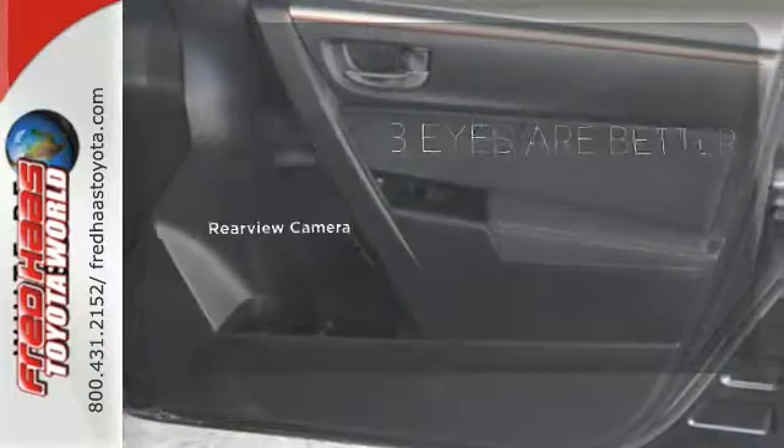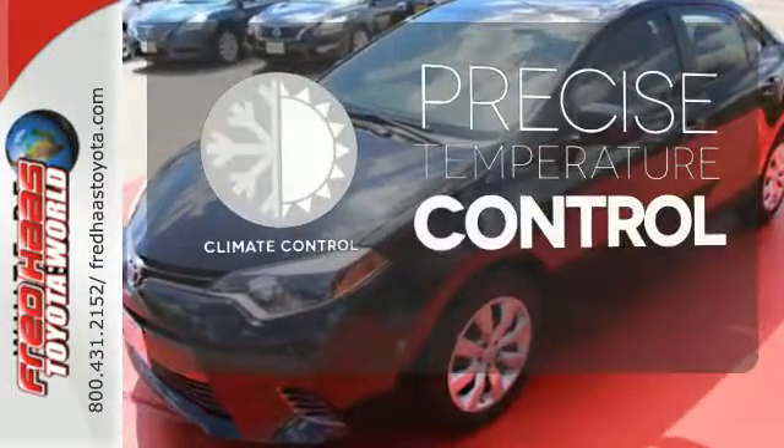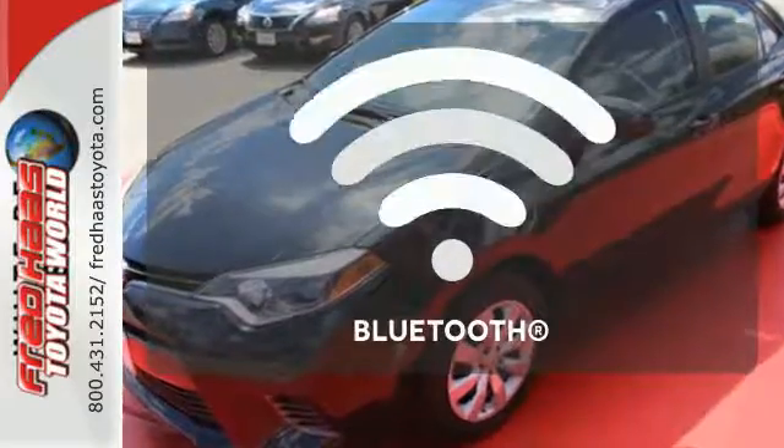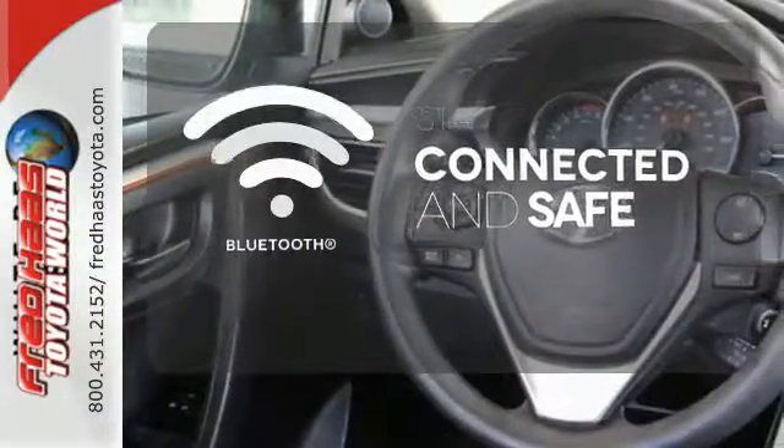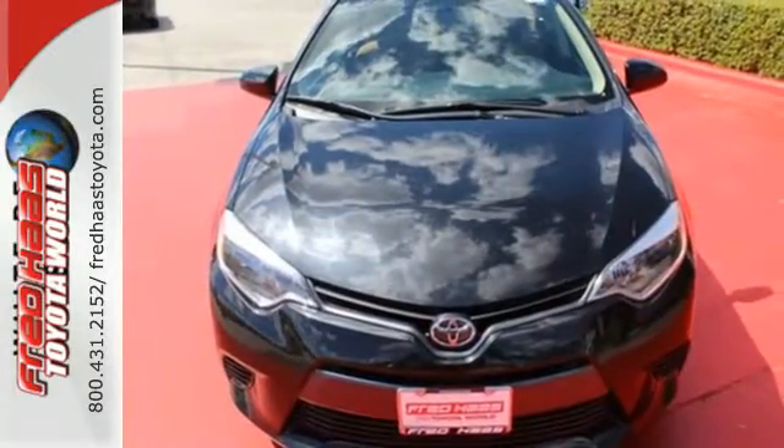The backup camera gives you a clear picture of what's behind you. Select the perfect temperature with the climate control. Bluetooth wireless technology keeps you in command and in touch. This Corolla is ready for you and yours — check it out today.